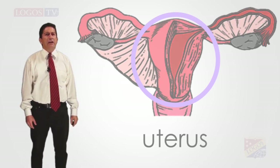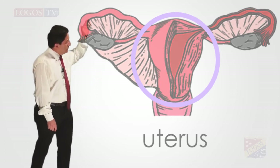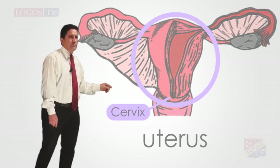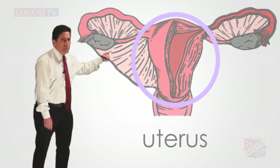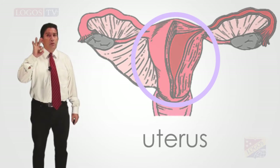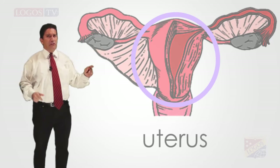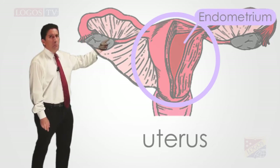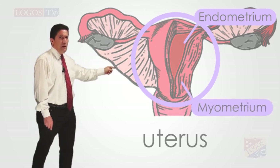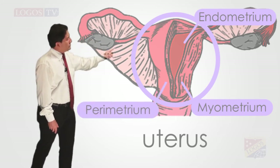An unfertilized egg breaks down in the uterus and then leaves through the cervix, the opening at the base of the uterus, and then the egg enters the vagina. The uterus has three layers. Going from the inside to the outside, the first one is the endometrium, then the middle one is the myometrium, and the outside part is the perimetrium.